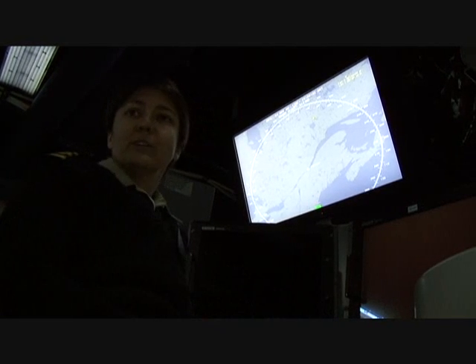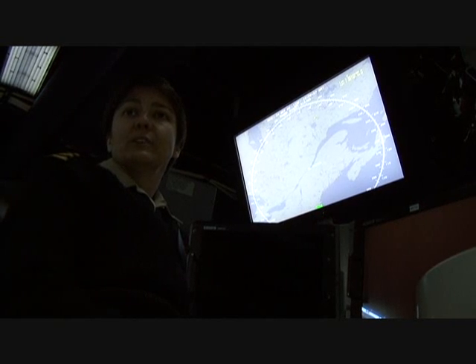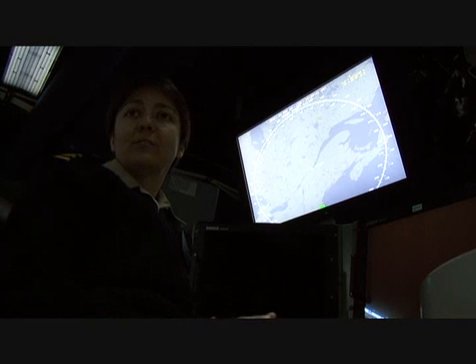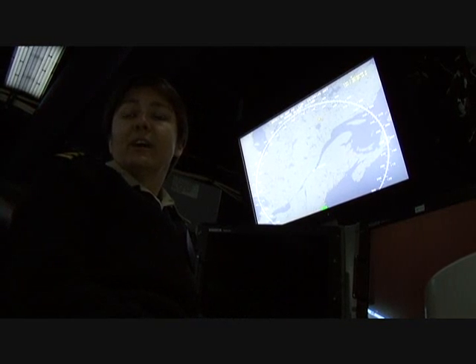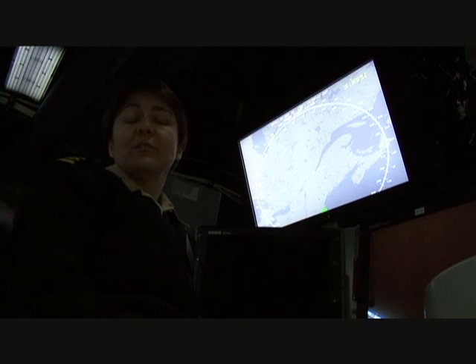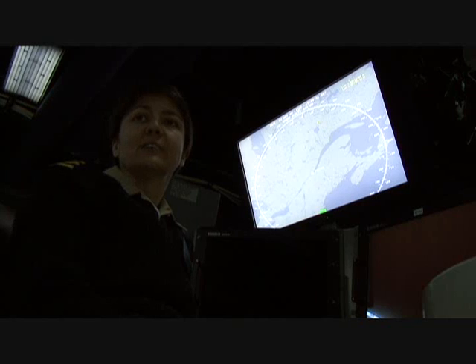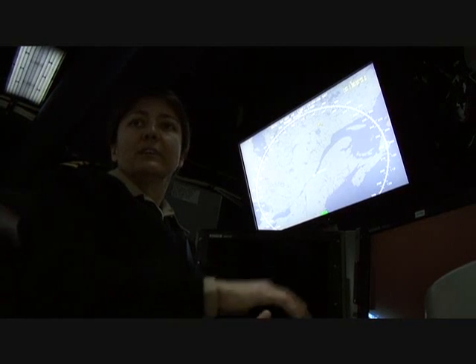The console that I'm sitting at is what Ships Force uses for our self-defense systems, whether it's our RAM missile launchers, our 57-millimeter gun, our soft-kill weapon systems, or if we're not engaged in an actual engagement, we use these consoles to detect and identify the contacts that are out there and communicate those to other ships or within the ship itself.